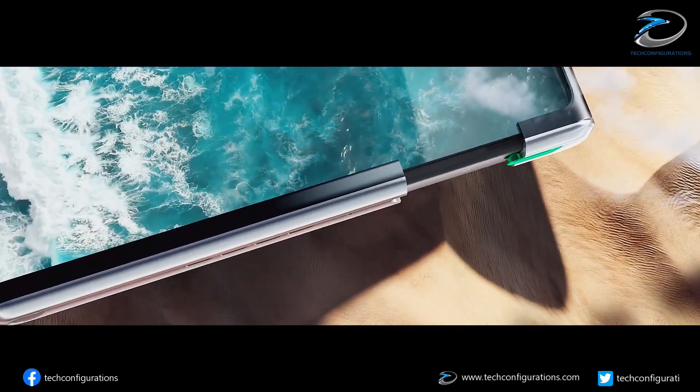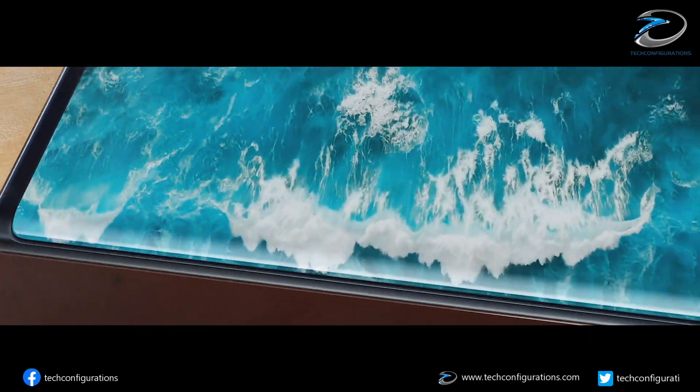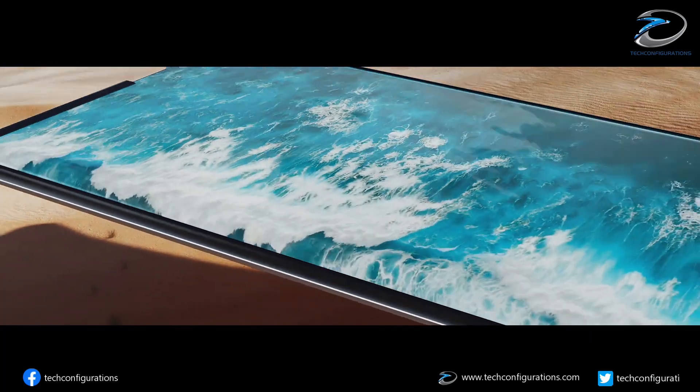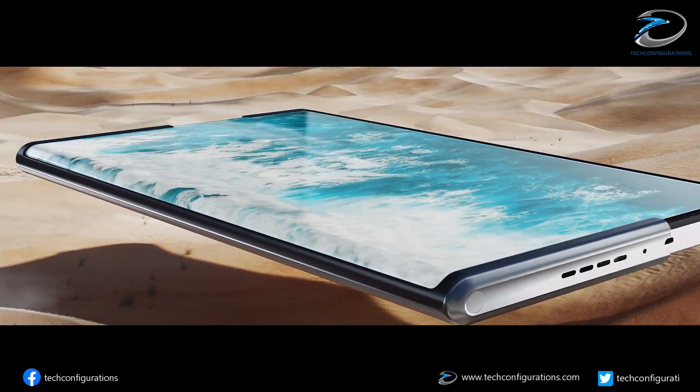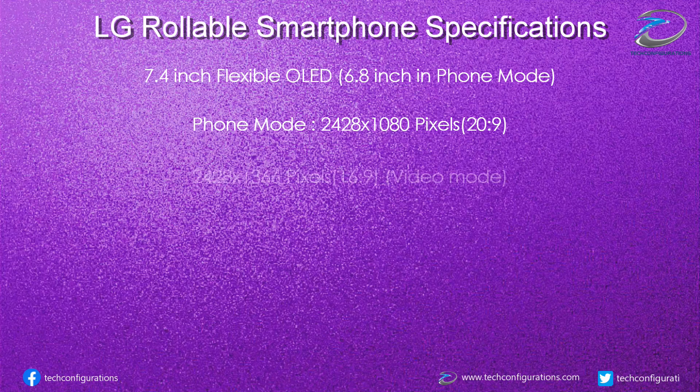LG's rollable smartphone would feature a 6.8-inch screen in normal mode, which could be expanded to 7.4 inches in unrolled form. In phone mode, the resolution would be 2428x1080 pixels with a 20:9 aspect ratio. In video mode, it would be 2428x1366 pixels with a 16:9 aspect ratio.